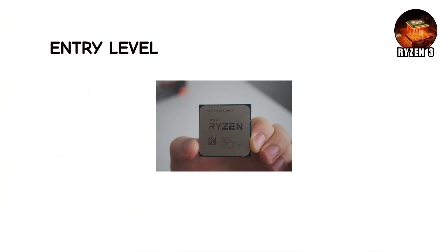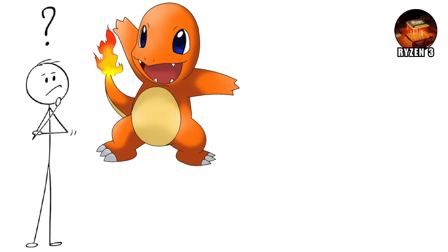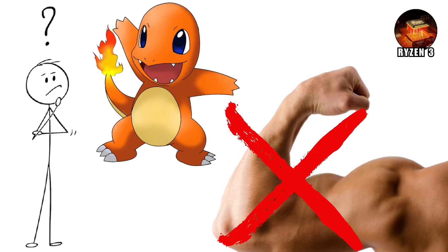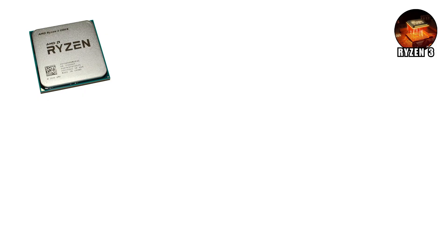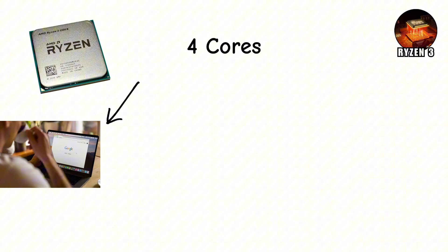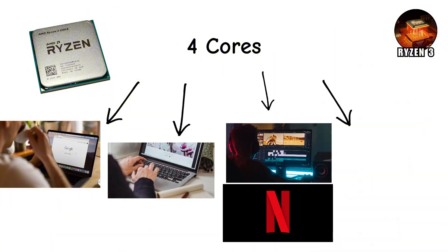Ryzen 3 is the entry-level chip in AMD's lineup, and it's designed for people who just need the basics done right. Think of it like your starter Pokemon — not the most powerful creature, but enough to get you through the early battles. Ryzen 3 typically comes with four cores, which is enough to handle everyday tasks like browsing the internet, typing homework, video calls, Netflix, and gaming.